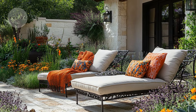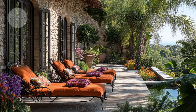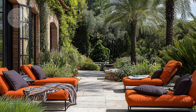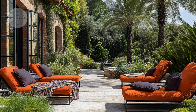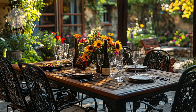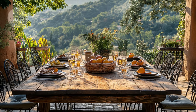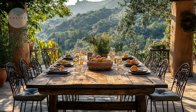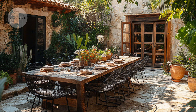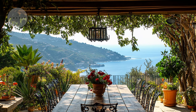Let's dive into the heart of Mediterranean indoor-outdoor living with a focus on furnishings and decor. First up, we have the classic rustic wooden table, often seen in Mediterranean settings. Picture a sturdy wooden table with beautiful, detailed carvings, usually surrounded by wrought iron chairs that add a touch of elegance and strength. These pieces come together perfectly on a sunlit terrace, creating a warm and inviting space for meals and gatherings.